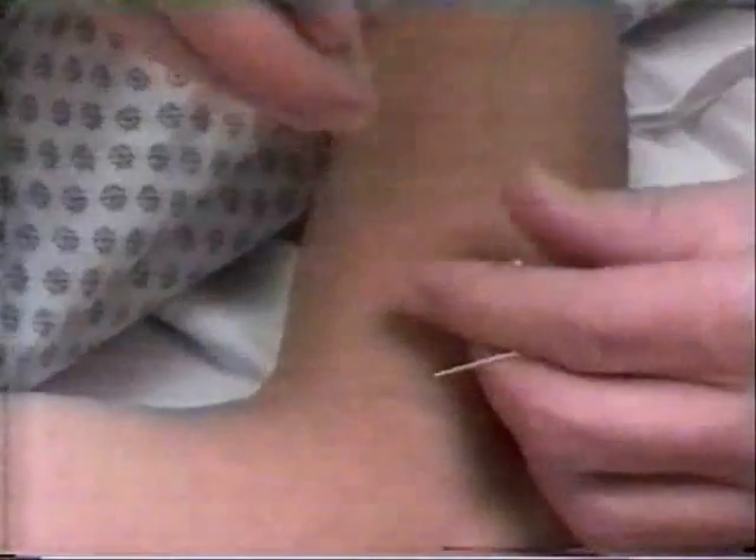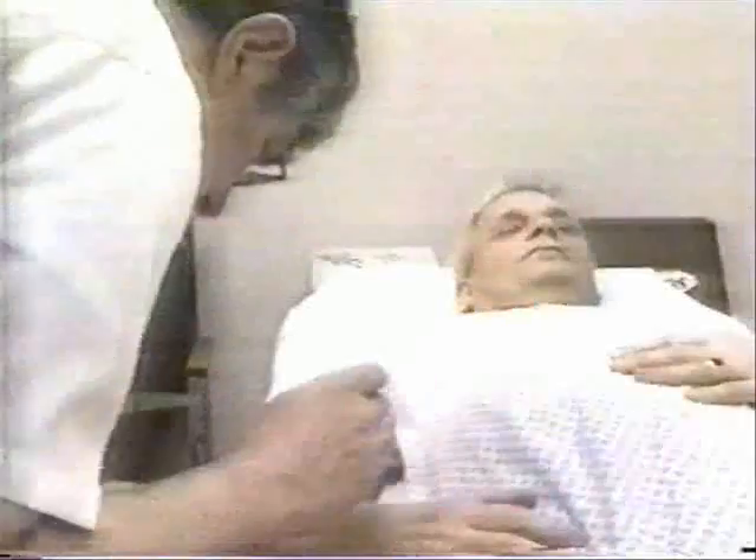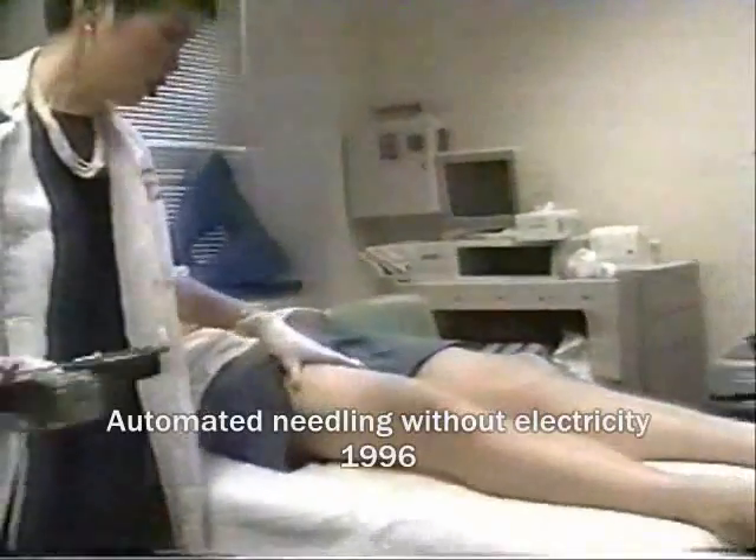Dr. Chu's method looks similar to acupuncture. However, in acupuncture, wire-like needles are tapped on energy systems to restore the flow circulating through the body. But here, Dr. Chu applies the EMG pins directly to the muscle.